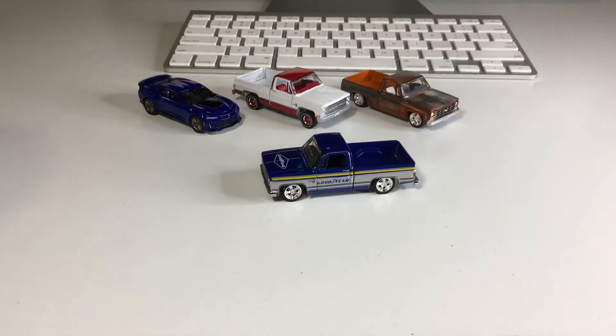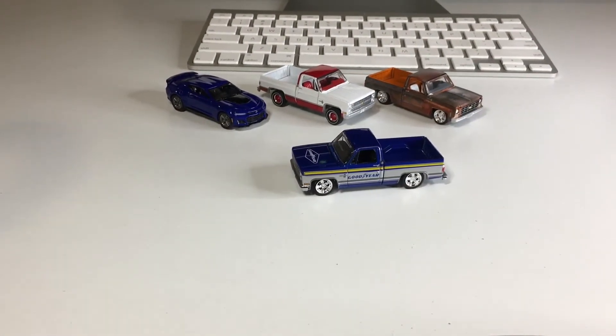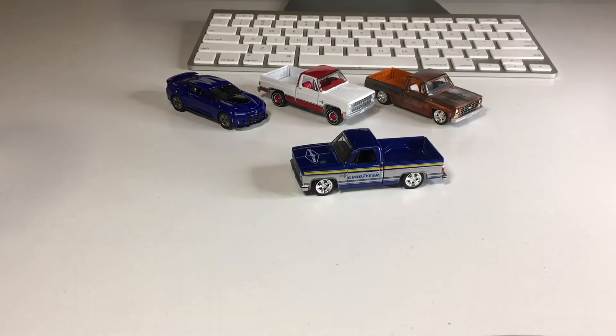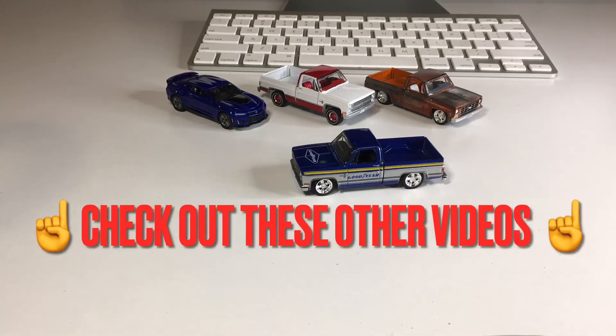That was the video. Thank you very much for kicking it with me on this Friday afternoon. If you're new to my channel, my name is J-Dawg, and I post diecast videos once, twice, sometimes three times a week. If collecting diecast is your thing, please subscribe to the channel, don't forget to like the video, and I'll catch you dudes next time.